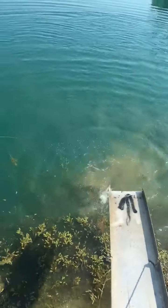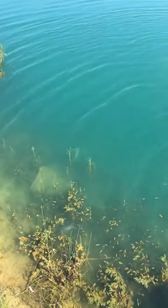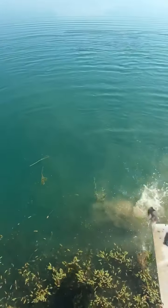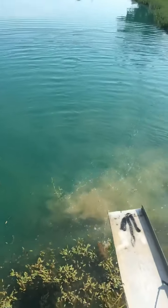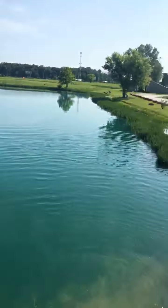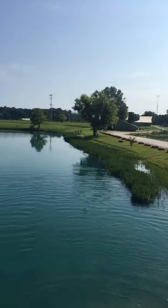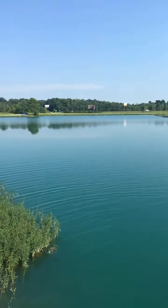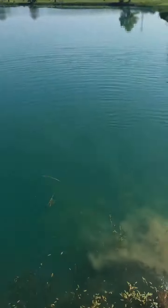They look pretty though when they go out there with water. Look at that one right there — can you see that one swimming? They do look pretty. They used to be rare though when they were out there. That's how you know they're farm raised.